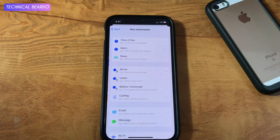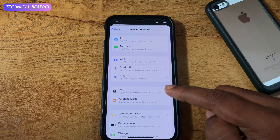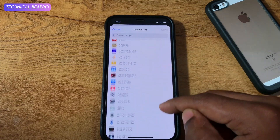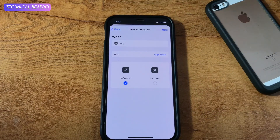So now comes the next step. The trick is regarding an application, so go and choose the option called App. Select the App. Now comes the next strategy — choosing the application. You can choose multiple applications at the same time, but for a demo I will choose only one application, that is App Store. Choose the App Store and click on Next.